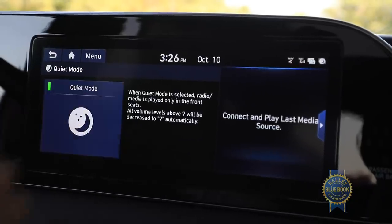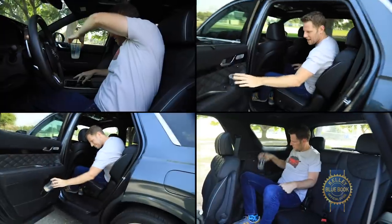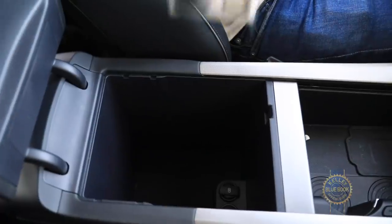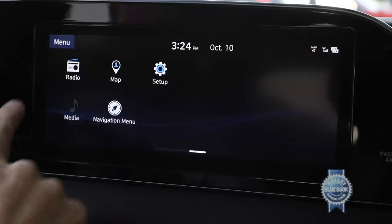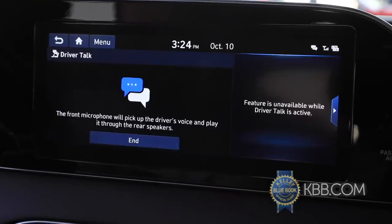Quiet mode deactivates the speakers for rear seat passengers — for timid folks who can't handle the bass drop. The front seat backs have cool phone pockets, cup holders are bountiful, center console storage is vast, and the available driver talk feature amplifies the driver's voice for disobedient souls in back.